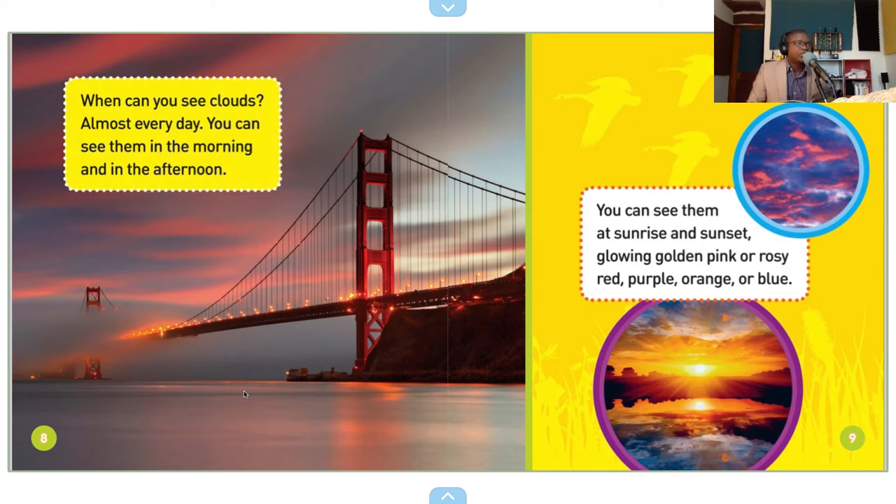When can you see clouds? Almost every day. You can see them in the morning and in the afternoon. You can see them at sunrise and sunset, glowing golden pink or rosy red, purple, orange, or blue.